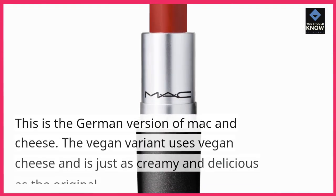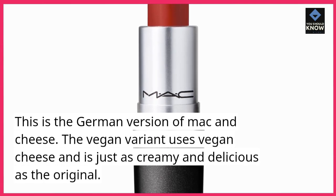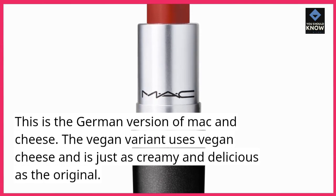6. Käsespätzle. This is the German version of mac and cheese. The vegan variant uses vegan cheese and is just as creamy and delicious as the original.